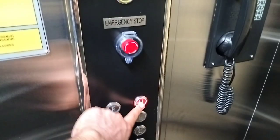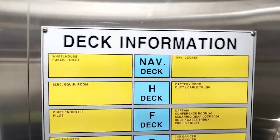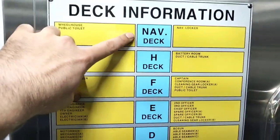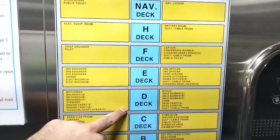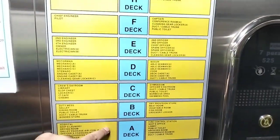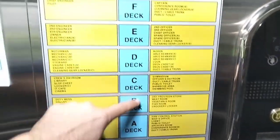Now we will go to edge deck. So here we have our deck information — there is an accommodation layout. The first one is navigation deck where we can find the navigation bridge. Then edge deck, F, E, D, C, B, A, and upper deck. I took the elevator from A deck and now we are going straight away to edge deck. Okay, let's go up.